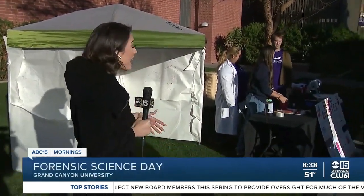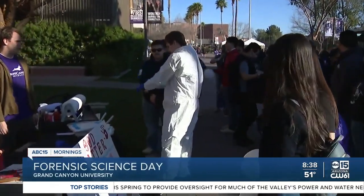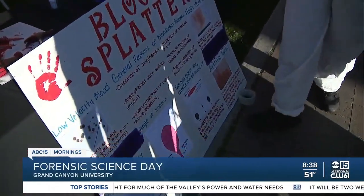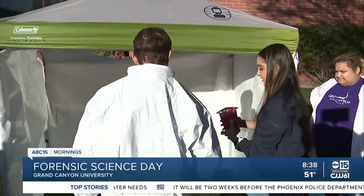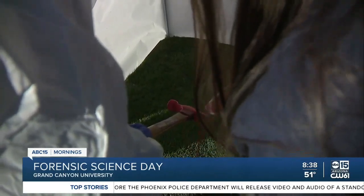Some of it's a little gruesome. This is the blood splatter table — it's not real blood, it's red paint, don't worry. It's an analysis to show kids what a taste of the forensic science field is like. I actually have a GCU student here with me, Brianna, who's at this booth, along with one of the high school students who's going to demonstrate it for us.